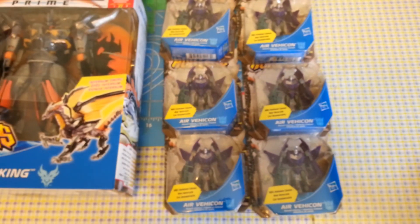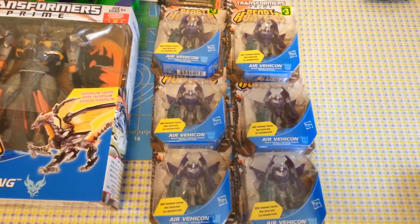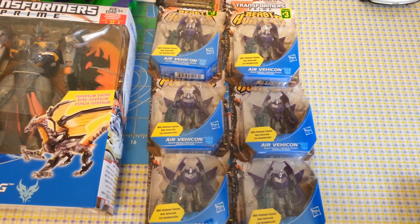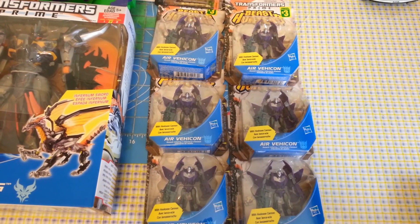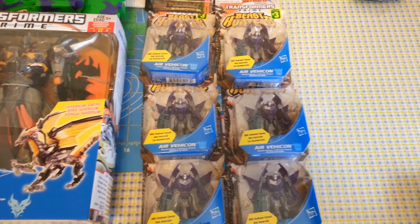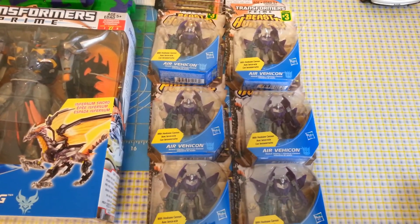For anyone interested, the other ones they had were Beast Hunters Bumblebee, Prowl, Blight, Windraiser, and Sinner Twin. So they didn't have all of Abominus, but three pieces of them for cheap is pretty good.